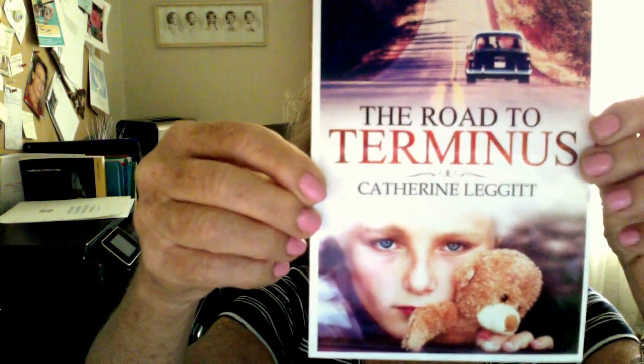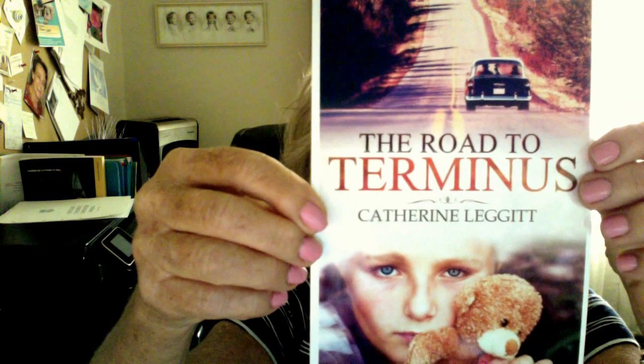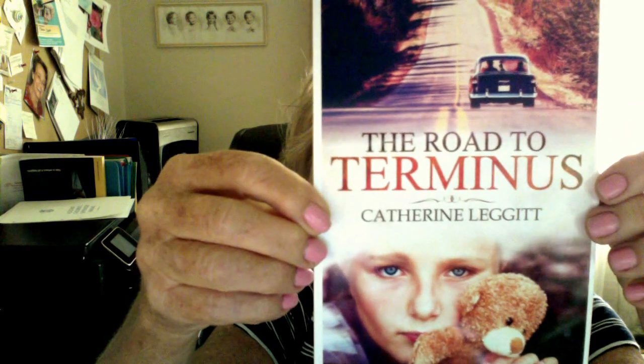I hope that you're going to go and buy The Road to Terminus. It's available on Amazon right now, and there's a link on my website as well, or you can order it from Mountain View Books. This is Katherine Leggett, answering questions about The Road to Terminus. Thank you.